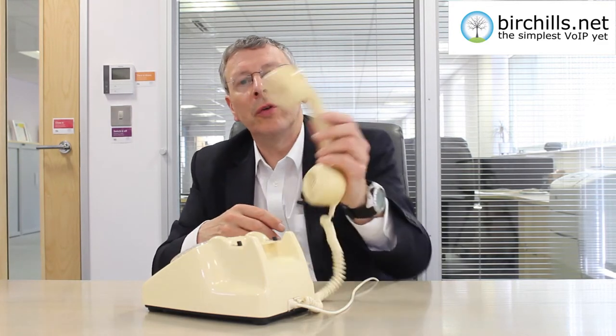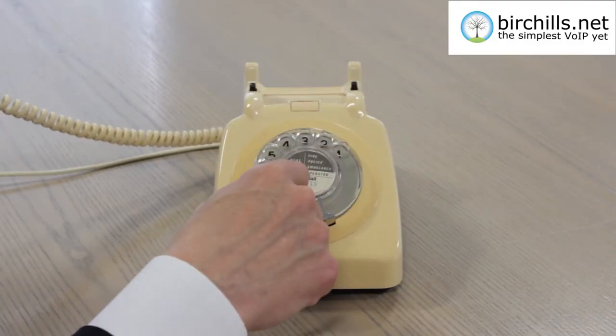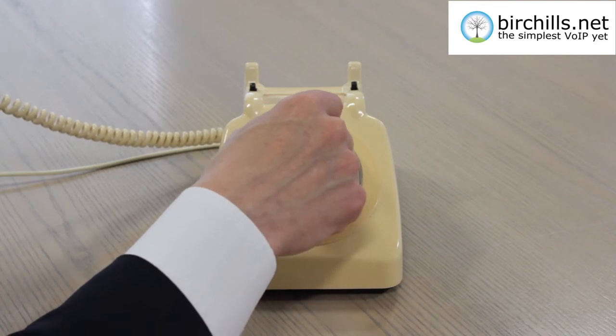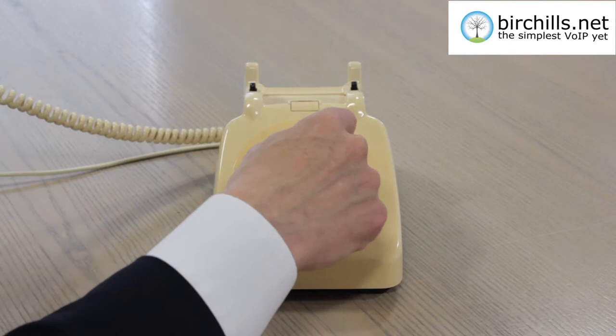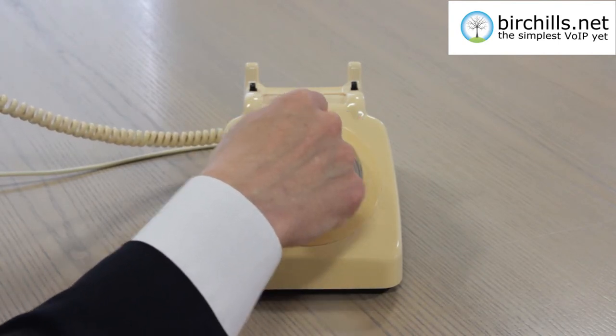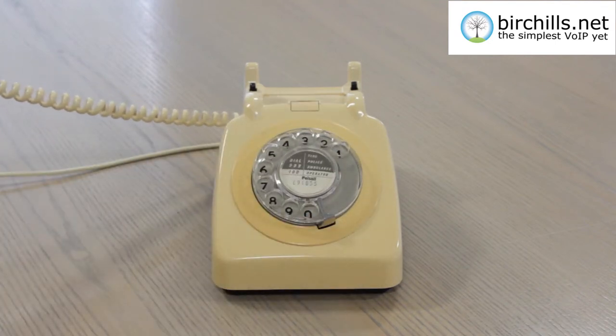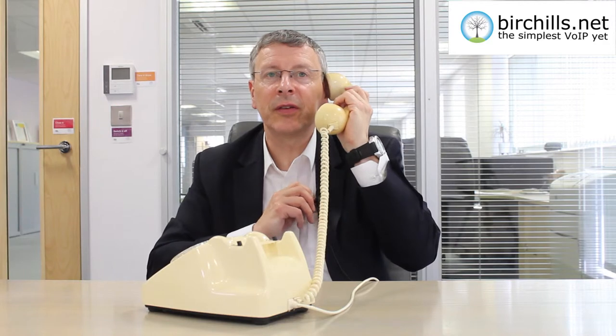Now we're going to try and see what it sounds like calling a modern phone system. We're going to call our auto attendant system and see how we get on — 01922 13333. Okay, it's ringing. Let's have a listen to it.